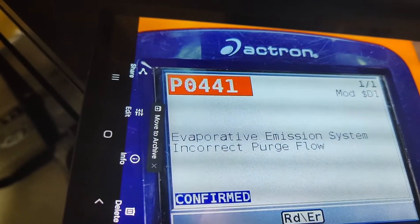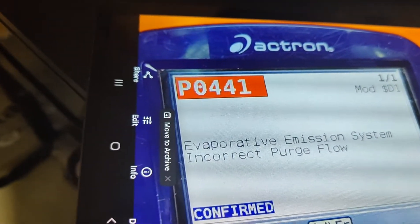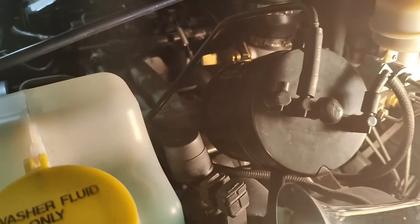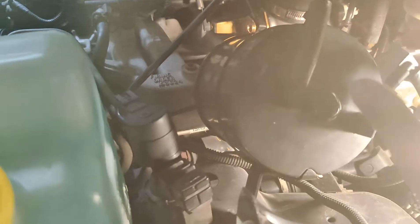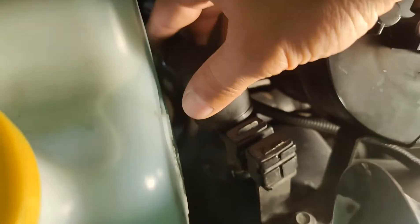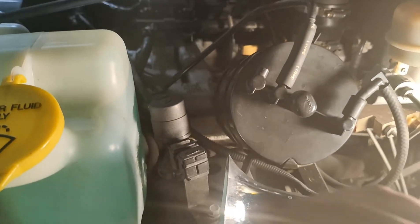Here's the code I was getting: P0441 — evaporative emission system purge flow. When I went and Googled online, I saw that a lot of people had the same issue with the 1997 to 2002 Jeep. What comes up is that the canister gets clogged up — it has charcoal in it, starts spitting it out. This one goes into the engine, and some say it's the solenoid because it's all connected.